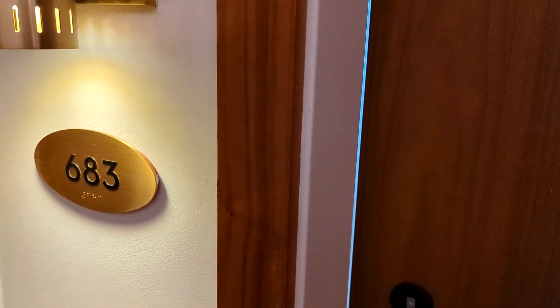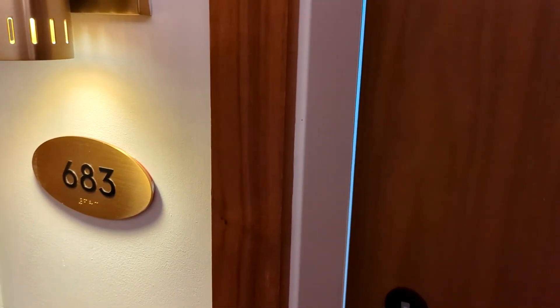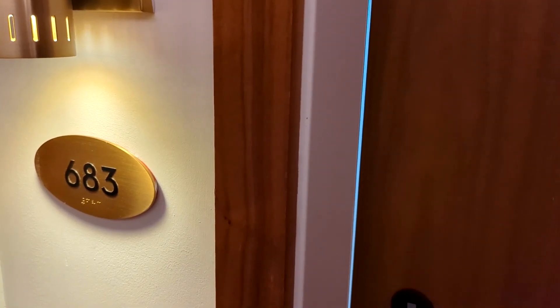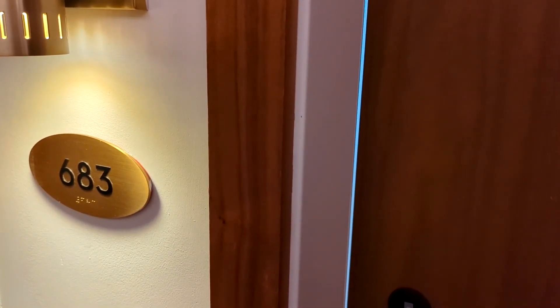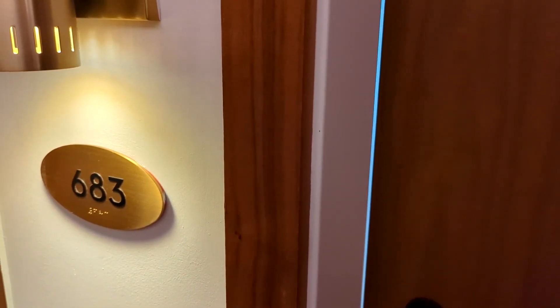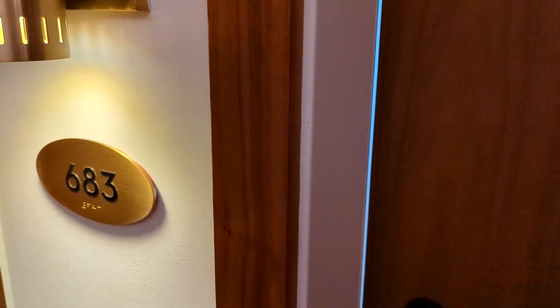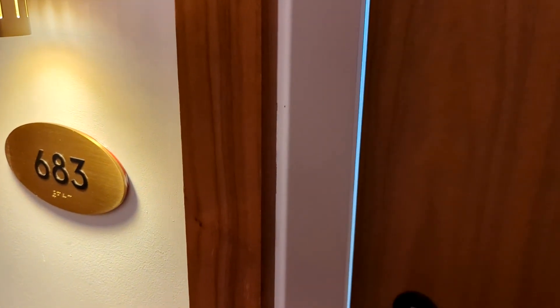Welcome to the TWA Hotel at JFK Airport. I'm going to give you a room tour. This is room 683, which is a historic view with two double beds. All the theming is very retro to the 1960s and 1970s when this terminal was in full operation. Let's go inside and I'll give you a tour.